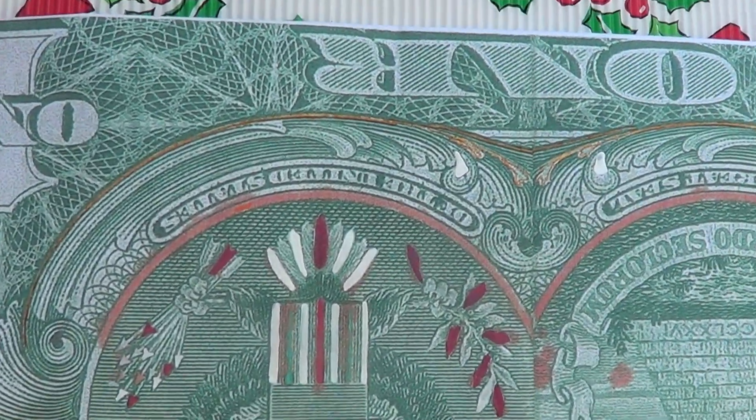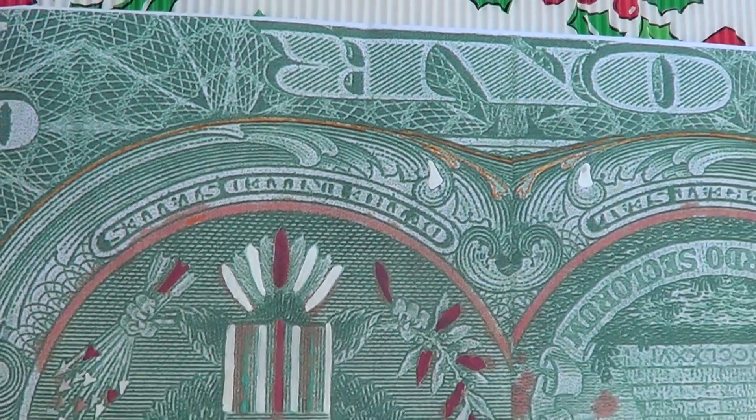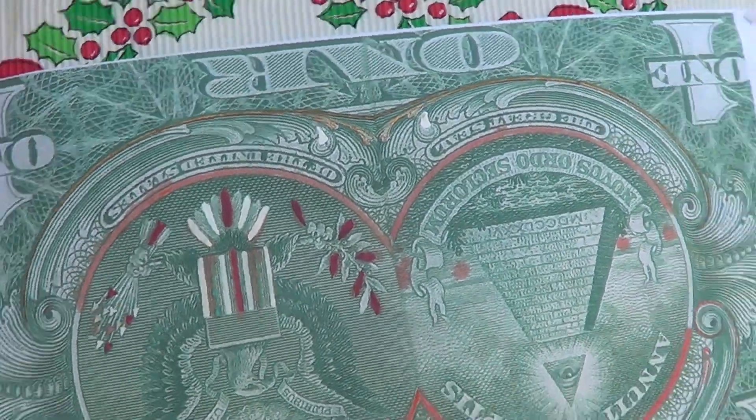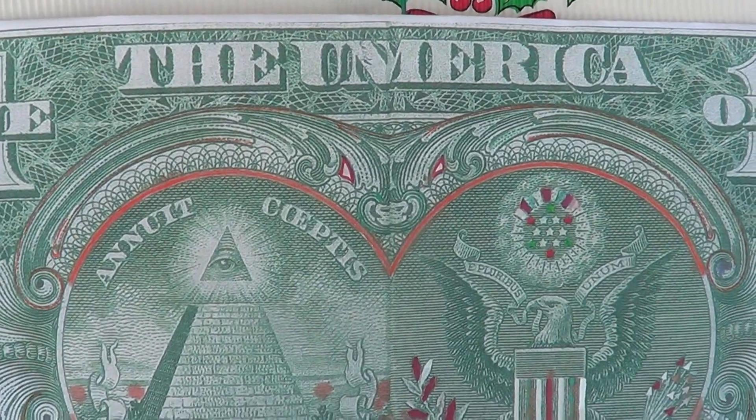Opposing the Great Horned Owl that represents the Bohemian Grove Society. Here is the face of the Great Horned Owl on the $1 bill. So when you fold the bill in the configuration where you can see the word 'America,' you will see these two icons.